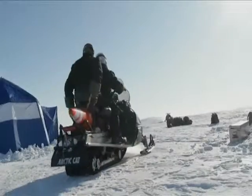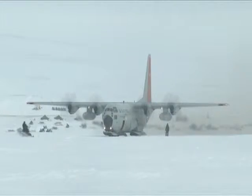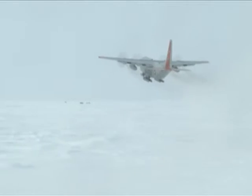What we do is an extremely big asset to other entities up in the north, both foreign and domestic. And every year, time and time again, I get introduced to these people like, wow, we never knew that New York Air National Guard had the capability of doing this.